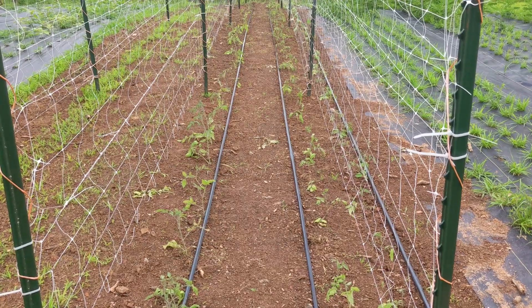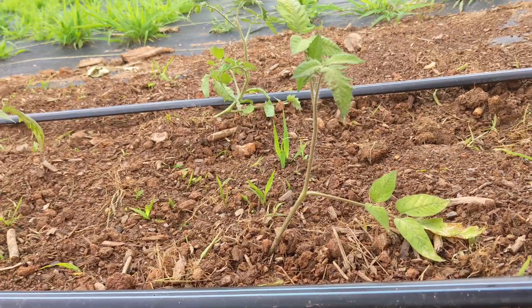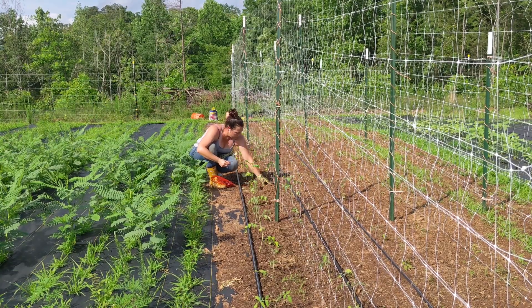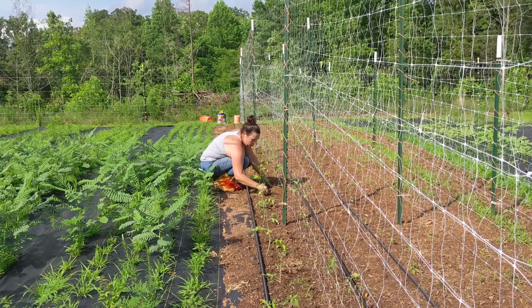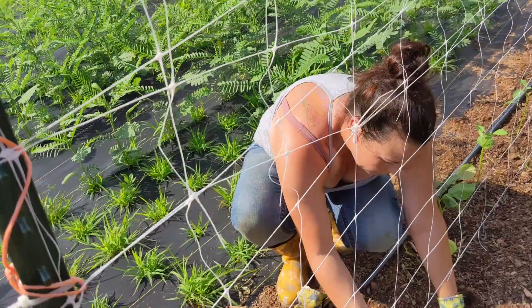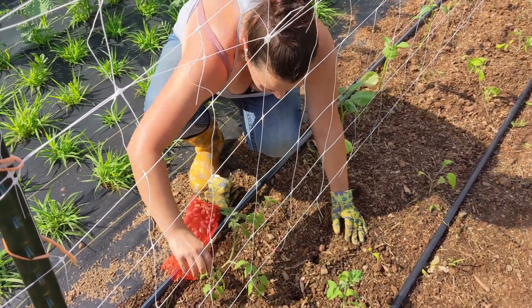The tomato plants had perked up since planting them three days prior. Laying them on their sides did not have a negative impact on their growth upward. The next thing we did was plant some onions between the first two rows of tomatoes. Onion and tomato roots grow at different levels, and the onions will help keep pests away from the tomatoes. These are great companion plants to maximize your harvest within a small space.